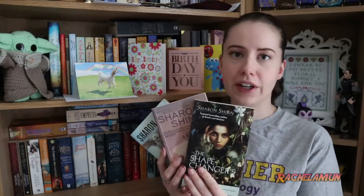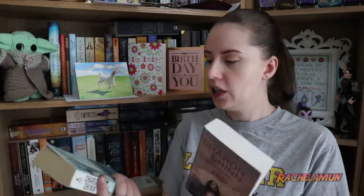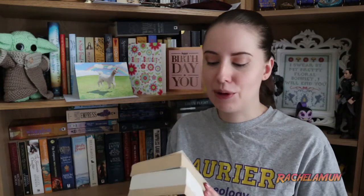Next we have Sharon Shinn, who has already made an appearance on my top shelf. She is hands down one of my favorite fantasy authors. Her Angelica books are amazing — they're a loosely tied-together series set on a world that seems fantasy but is also kind of science fiction. We have Angelica, which is a prequel to Archangel, the main book she wrote first, and then Angel Seeker, which is directly after Archangel but about different characters. I also have The Shapechanger's Wife, which I bought on a whim but haven't finished yet because the main character is a guy.